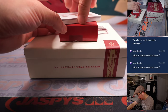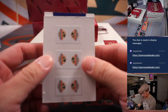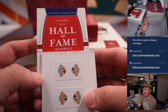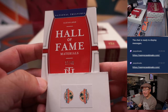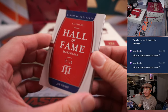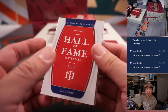And the book — the book is upside down. Hall of Fame materials, 17 out of 49 — Jim Thome. Nice, Cleveland edition. That's for Eric Leal and the Guardians. Game-worn material. Cleveland, this is for you.